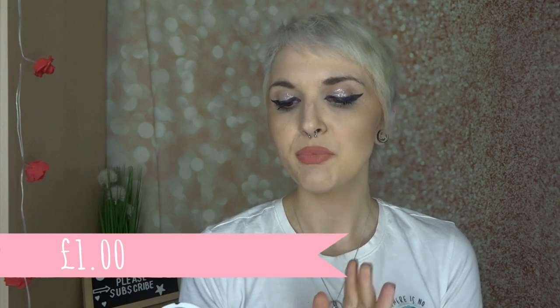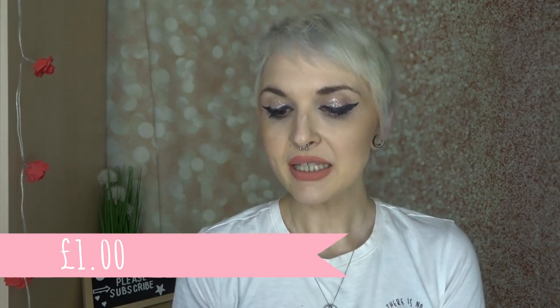First things first, I have 300 paper stem cotton buds. They are 100% pure cotton tip, environmentally friendly paper stems, and they've got a cute little cow on the packaging. This contains approximately 300, and all the prices will be popping up at the bottom of the screen.